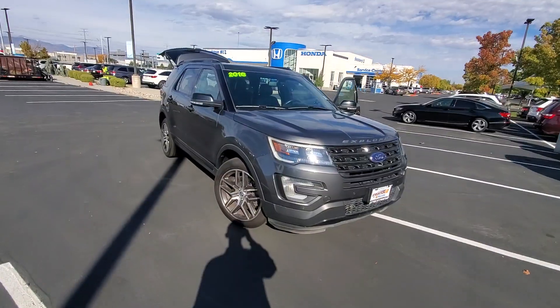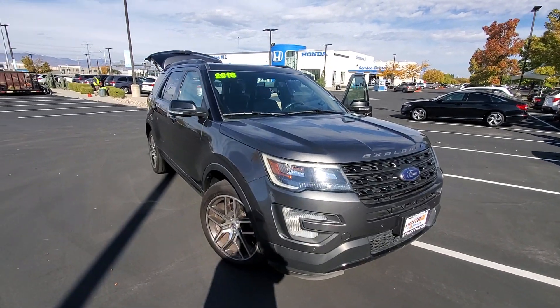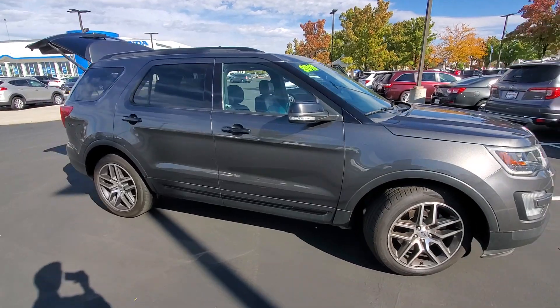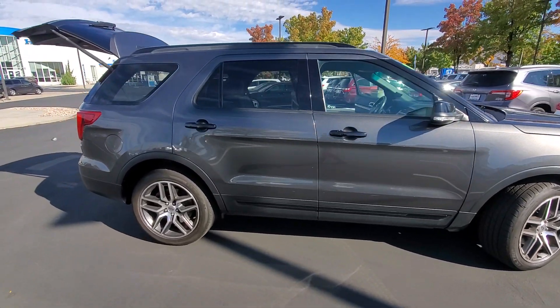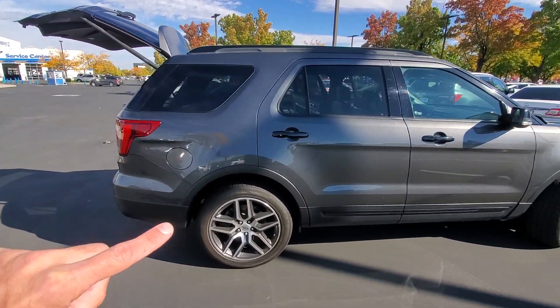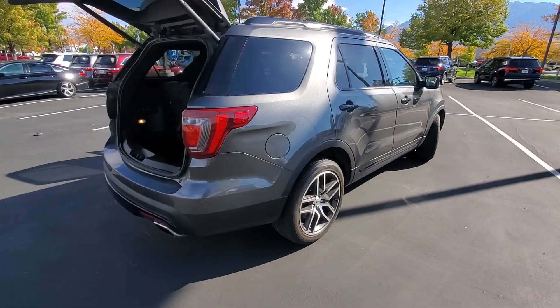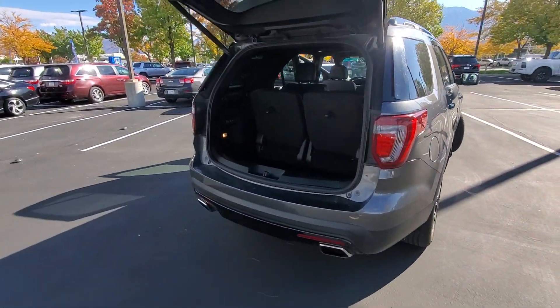This Ford Explorer has only 88,000 miles on it. For a Ford SUV, that means it has a bunch of life left in it. You also get a lot of goodies with this vehicle. The previous owners added some door edge guards to help keep that door looking good. It's got nice alloy wheels and some minor tinting.